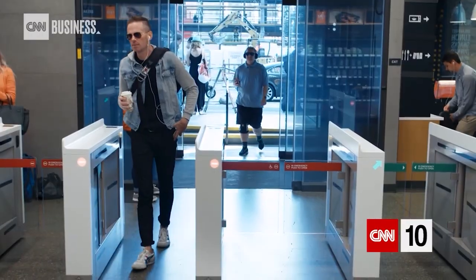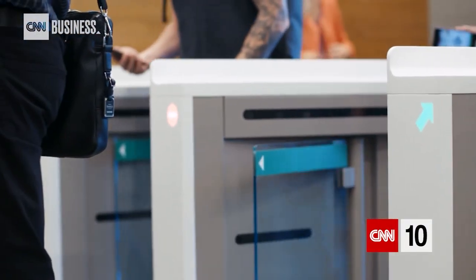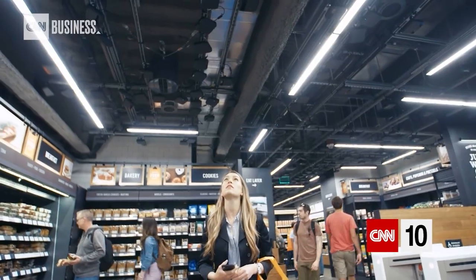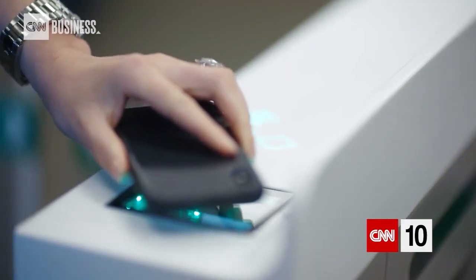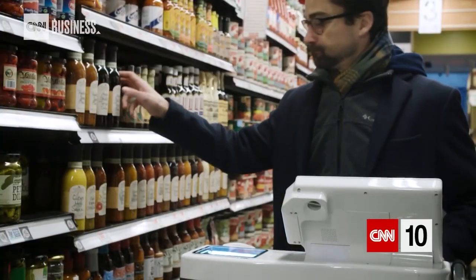That kind of grab-and-go technology is already in place at Amazon Go stores. There, a complex system of cameras, sensors and AI track every product a customer interacts with. We wanted to make sure that as the customer walks into the store they could just grab our cart and go.